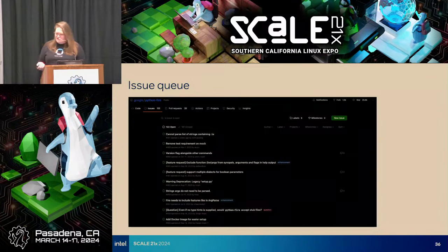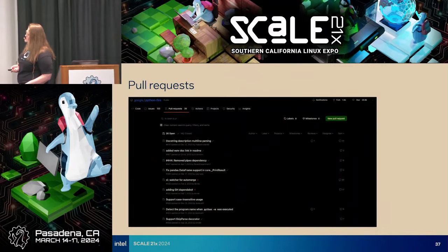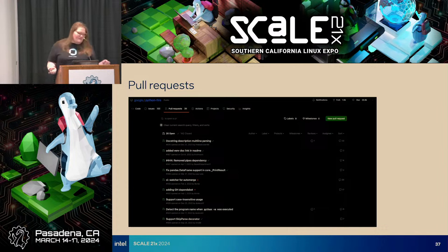We look at the issue queue — it looks pretty solid. There is some activity for sure. Pull requests: there are a solid number, many have been closed. You definitely see there's activity — there are many comments on several of them. All of these are looking okay.